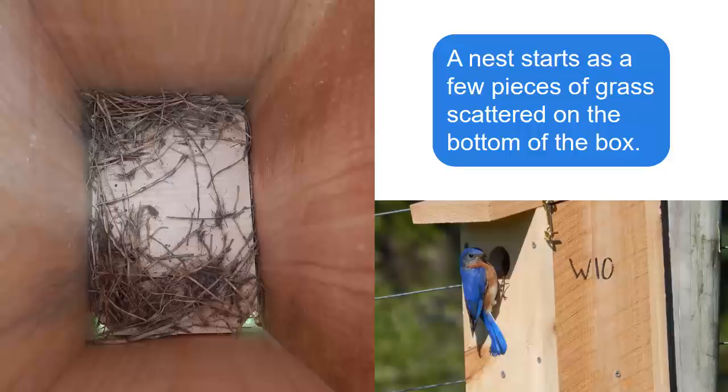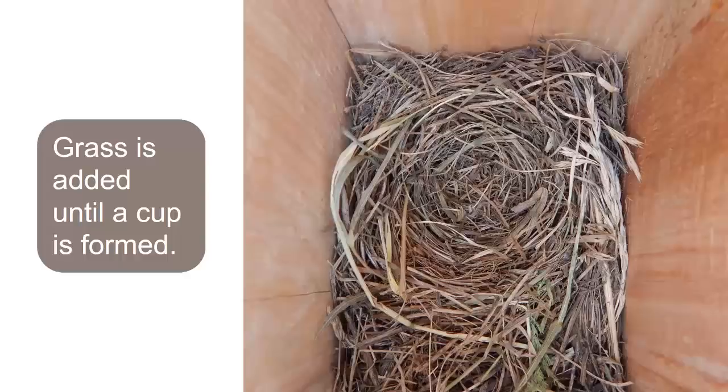Though males often display to females by carrying nest material in their bill, this is all for show. In reality, the female does the majority of the work during building. From there, grass is added in a circular pattern until there's a thick layer with a small cup in the middle for the eggs.